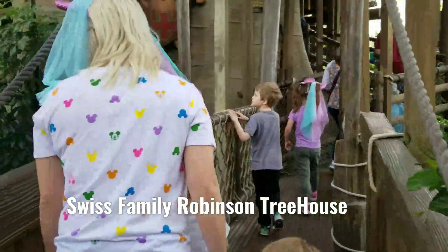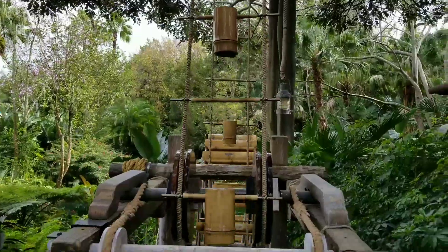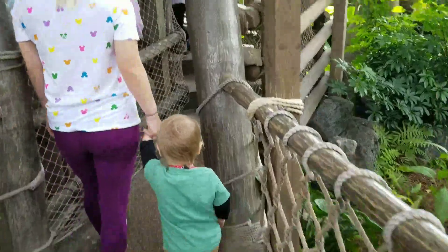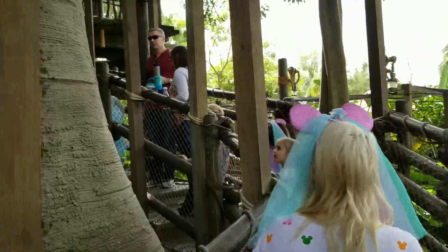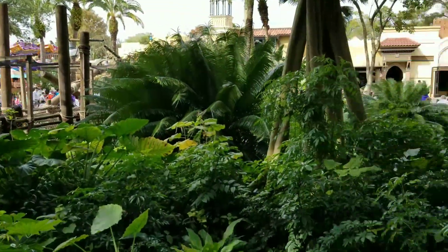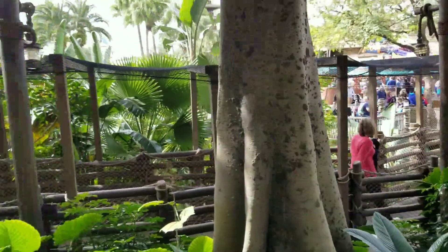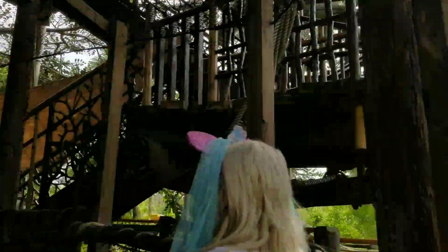Swiss Family treehouse, yeah, that's cool! Oh hey, there's a ladder ride right there. There's a school.